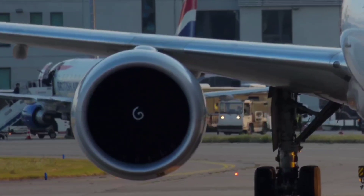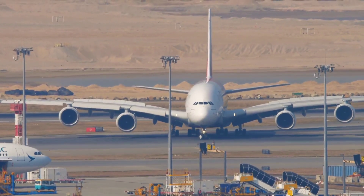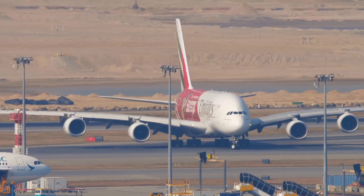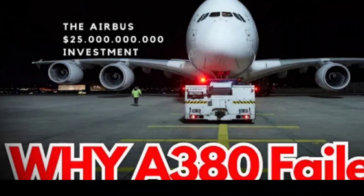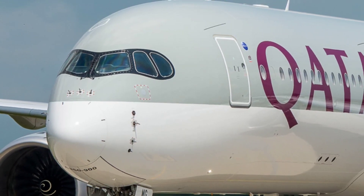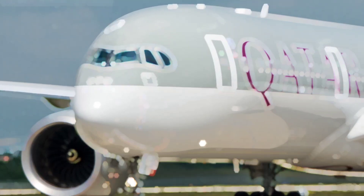The Boeing 777 with its GE90 is the largest twin-engine aircraft ever built. Of course, Airbus is credited with the world's largest passenger aircraft, the A380, but the quad-jet era is slowly coming to an end. The Airbus A350 is currently the European manufacturer's largest wide-body aircraft since the Superjumbo program was discontinued.